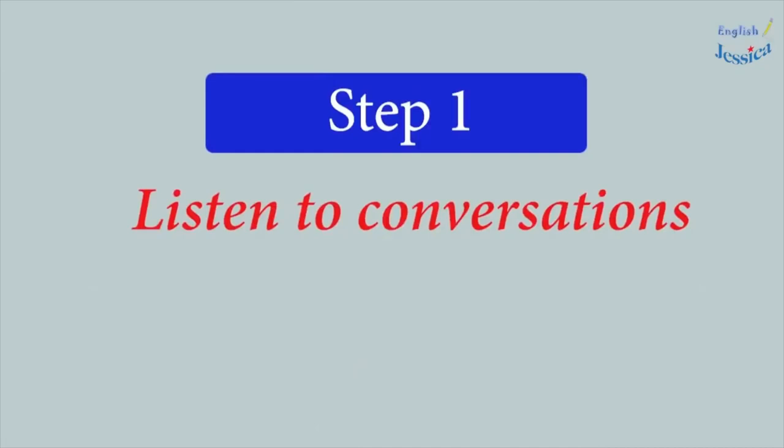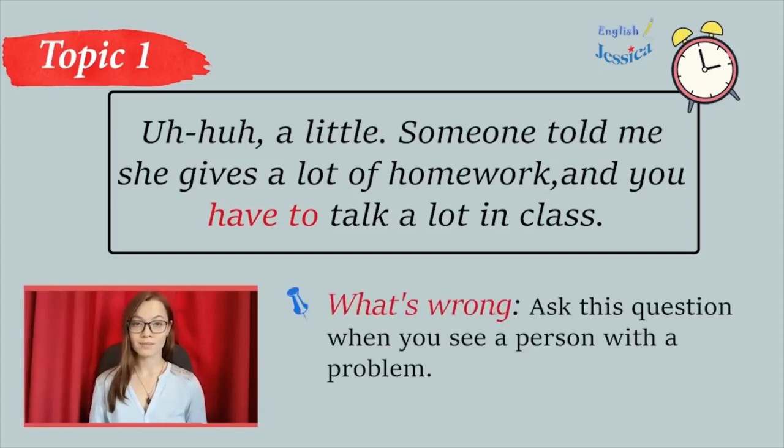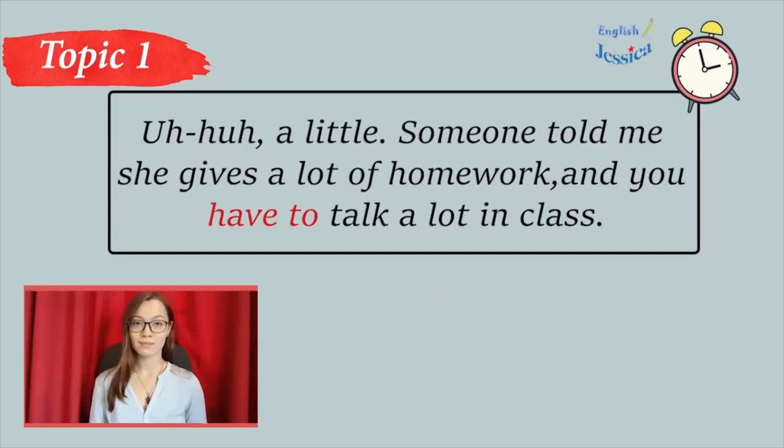Step 1: Listening to conversations. What's wrong? What's wrong, Eric? I'm really nervous. I'm always this way on the first day of school. You're not the only one. It's hard for me too. I'm glad we're taking this class together.